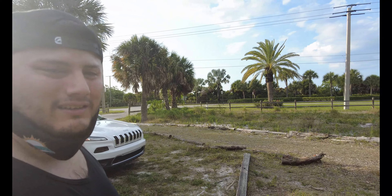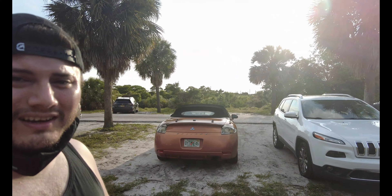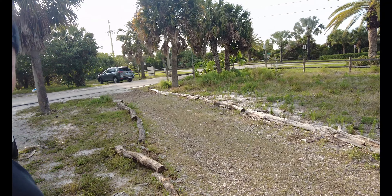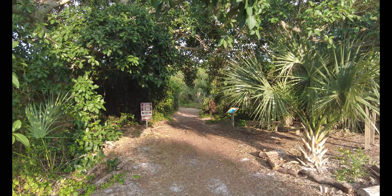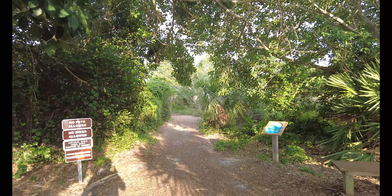Well guys, I was on the wrong side to go see the lighthouse. So originally we were over there, now we're over here. This is a parking spot and here's the trail, y'all can see there. So let's go ahead and look at the trail. Hopefully we can get to the lighthouse, because I want to see the lighthouse.